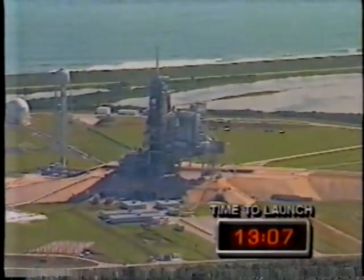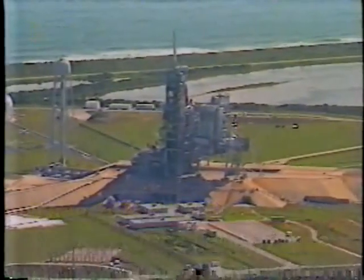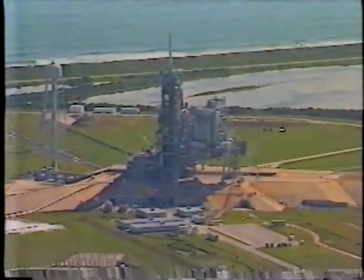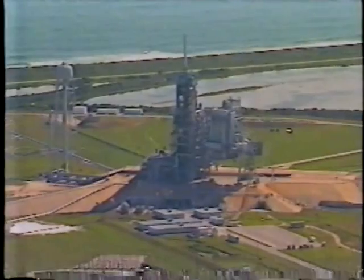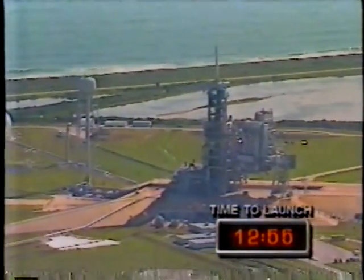It then goes through an inordinately complicated computer procedure. Then that information gets transferred here, and then decisions are made. There's a planned hold coming in the launch countdown in about two and a half minutes.